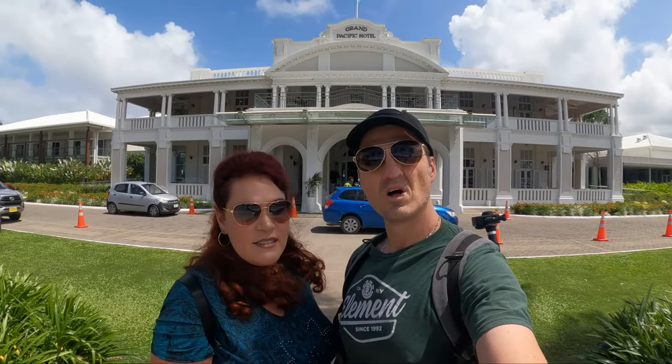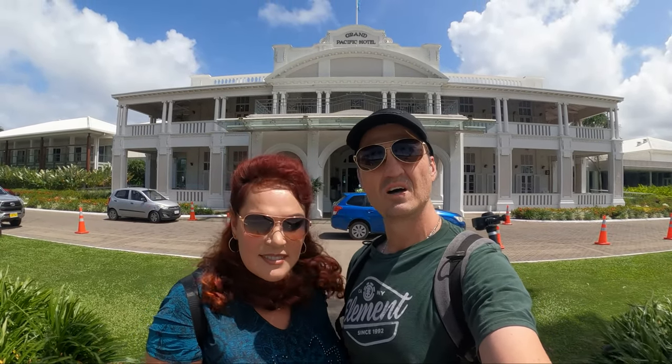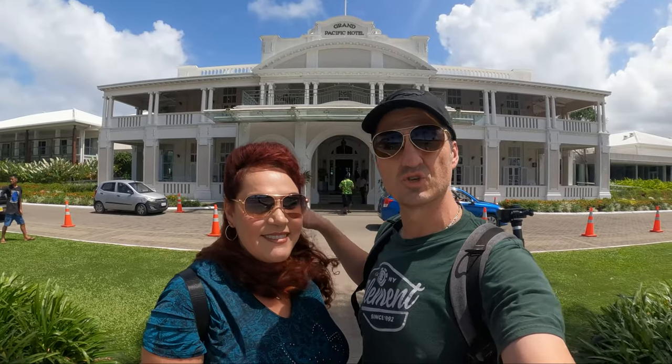Hey guys, welcome back to our vlog. We're in Fiji. Today we're starting our day here in Suva.